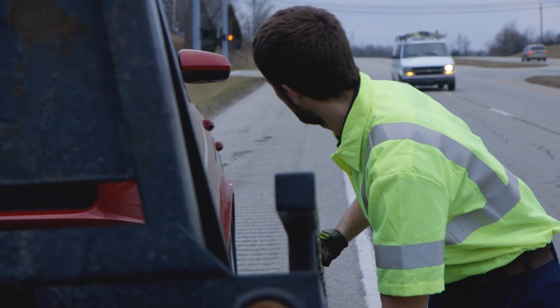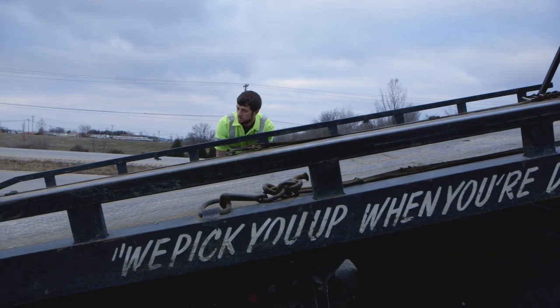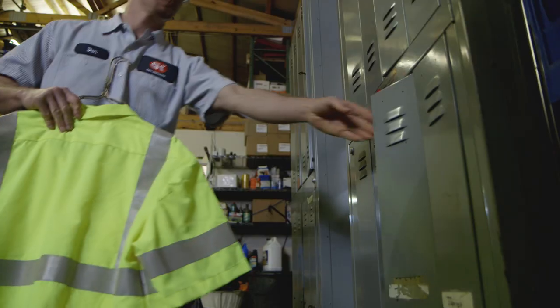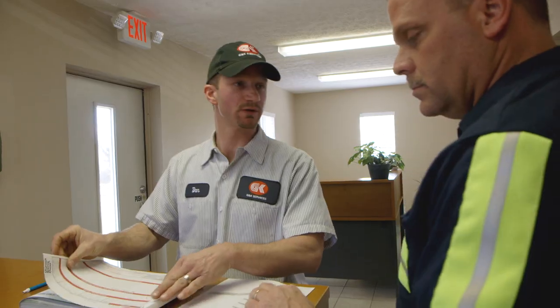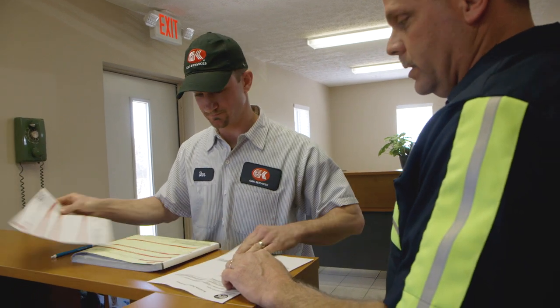We sought out a uniform provider because my drivers are on the front line. That's who my customers see, and I want them to look very professional. I've been with other uniform companies and just didn't get the customer service that I provide for my own customers. I expect that from my uniform company, and so I switched to G&K.